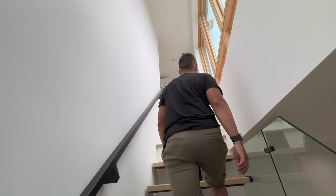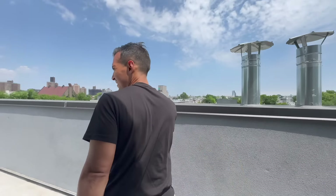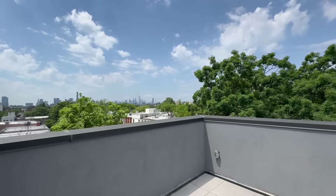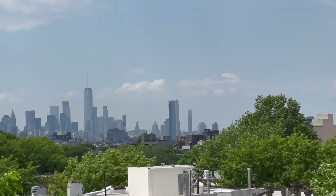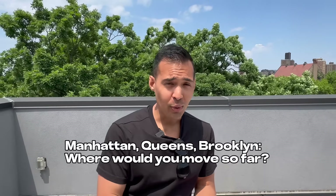Let me show you my favorite part — a sunroom which could be used as an office, and then this roof deck. Look at these views! So what do you guys think? You saw Manhattan, you saw Queens, and now you saw Brooklyn. Comment below where you would move so far. If you want to know how to afford 545 Lexington, we're going to link that video. Now time to show you what's next.